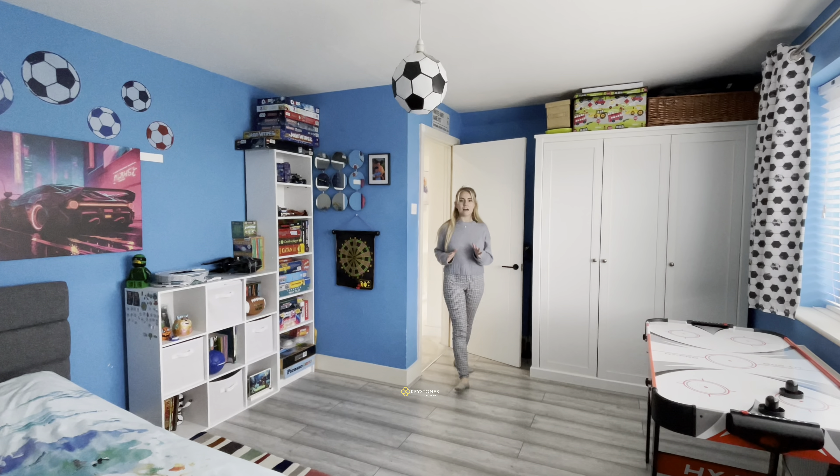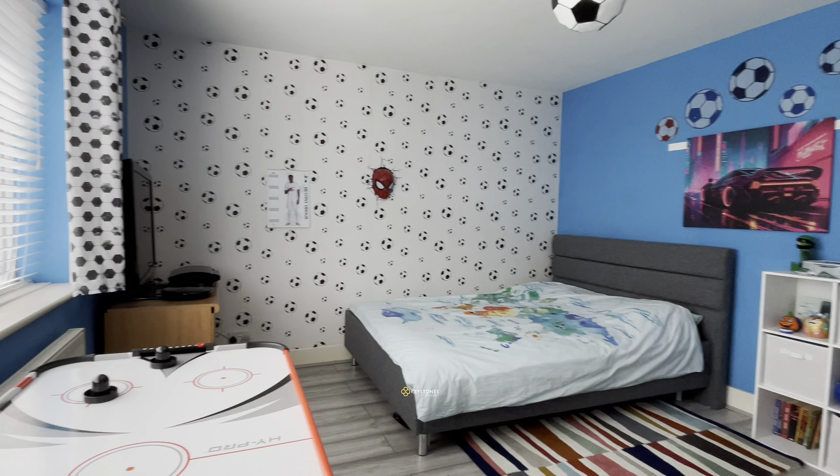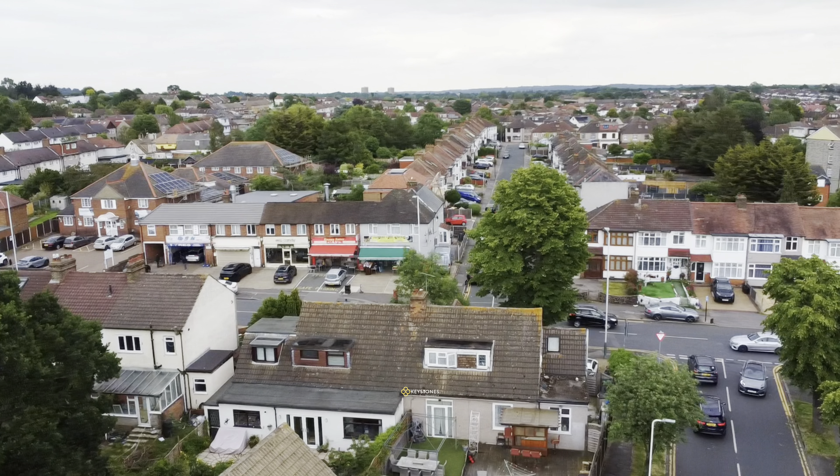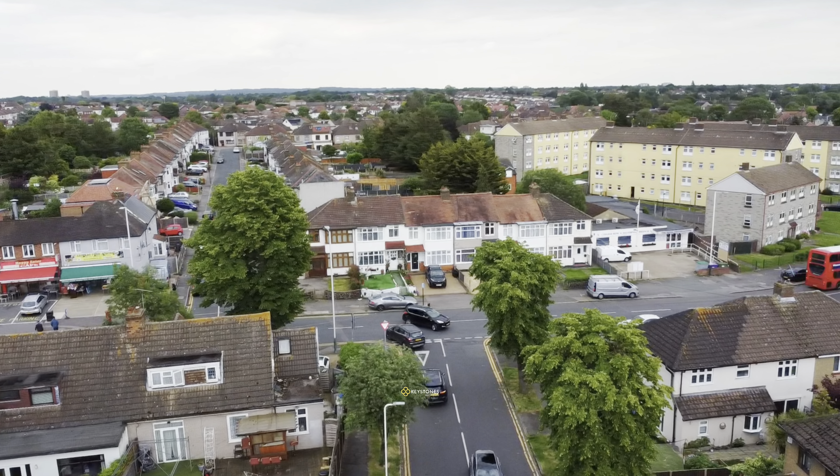Lastly, we have the final bedroom. This is just so spacious — look how much space we have. The area of Collier Row is perfect for families who will appreciate the convenience of nearby schools.